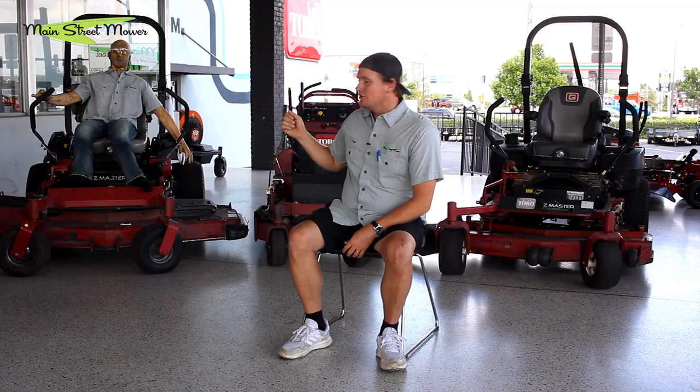Those are my five helpful tips for buying a used mower. Find a machine that looks good, make sure the engine has good oil at the right level, make sure the hydraulics feel right, make sure the deck is quiet and mows well, and make sure the hours are low or it's not older than 10 years. Those are my five top tips for buying a good used mower.